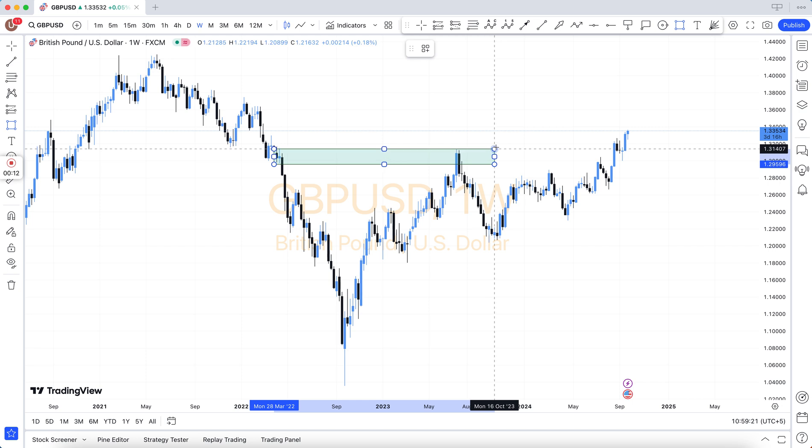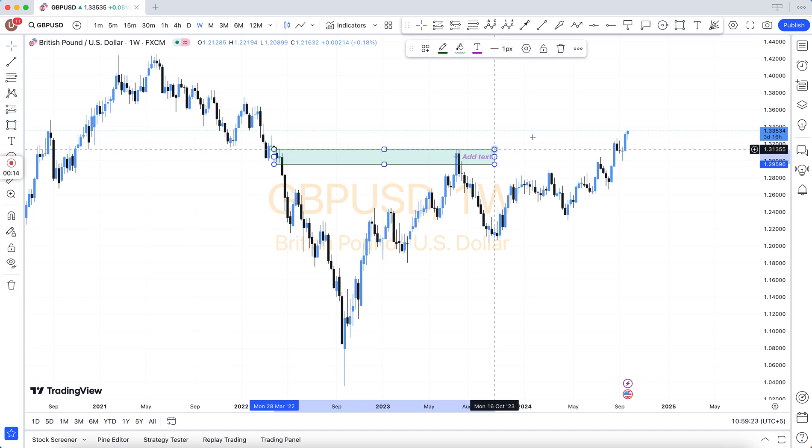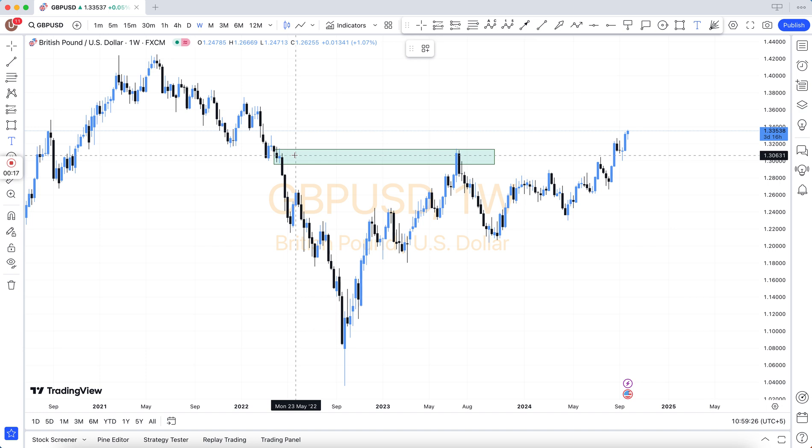Our team provides all kinds of signals: oil, gold, silver, indexes, and also Forex all pairs.